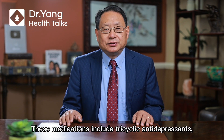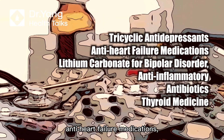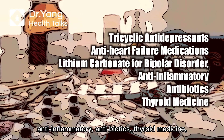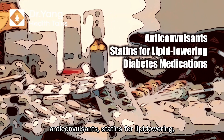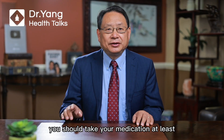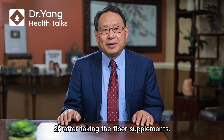These medications include tricyclic antidepressants, anti-heart failure medications, lithium carbonate for bipolar disorder, anti-inflammatory antibiotics, thyroid medicine, anti-convulsants, statins for lipid lowering, and diabetes medications. If you have to take fiber supplements, you should take your medication at least two hours after taking the fiber supplements.